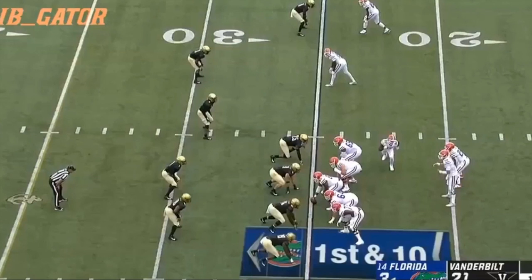This is David Wunderlich, and with this video I want to point out some things about Florida's offense against Vanderbilt. The Gators were very efficient on offense all day, and here is a drive late in the second quarter that ends in a touchdown that I think really illustrates how Dan Mullen was able to keep the Vanderbilt defense off balance and move the ball.